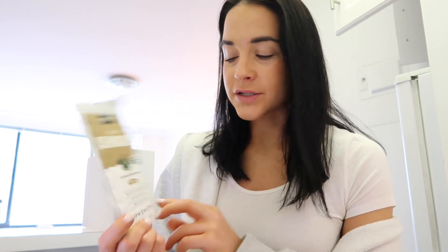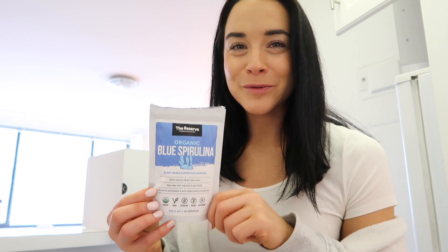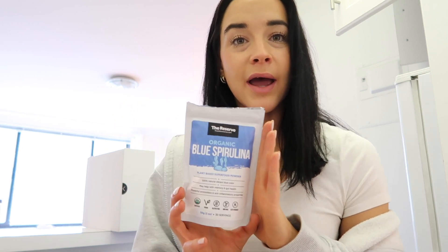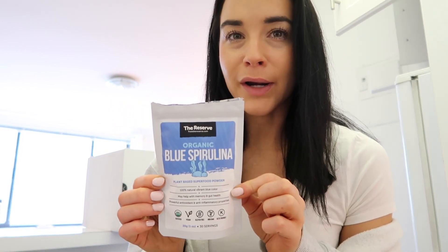First, lion's mane — it improves your mood, increases energy, and fights stress. I love using natural ways to get energy other than coffee. Next, ashwagandha — really good for calming you down; I like to add this to a nighttime drink like a turmeric latte. Then maca, which is great for balancing hormones and improving overall mood. Lastly, blue spirulina — I love it so much. It gives you energy, it's good for gut health, and it has so much protein, so if you're vegan definitely check it out.